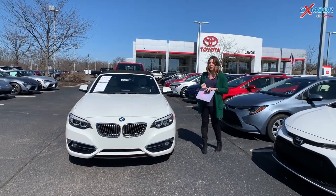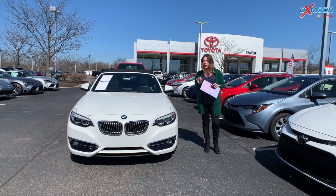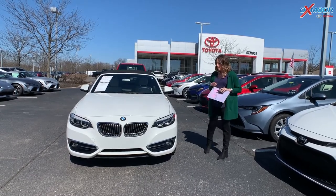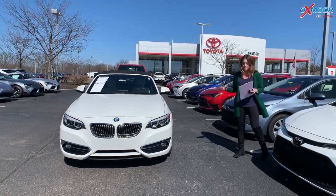Good afternoon everyone, it's Gabrielle with Oxmoor Auto Group. I'm over here today at Oxmoor Toyota for our pre-owned vehicles of the week. I have three vehicles picked out, so I want to go over some details on this first one.